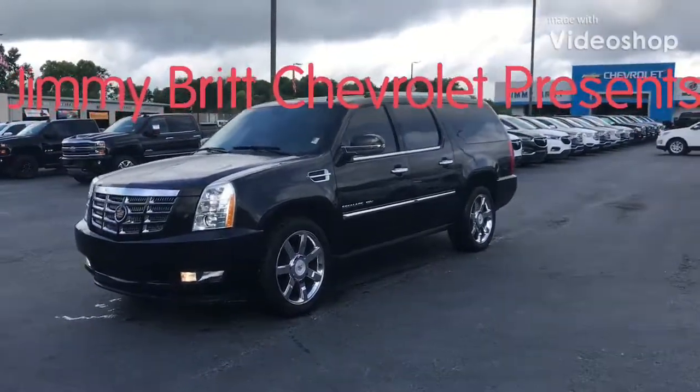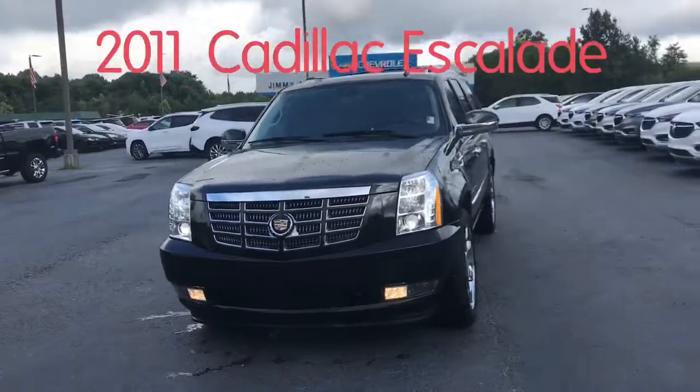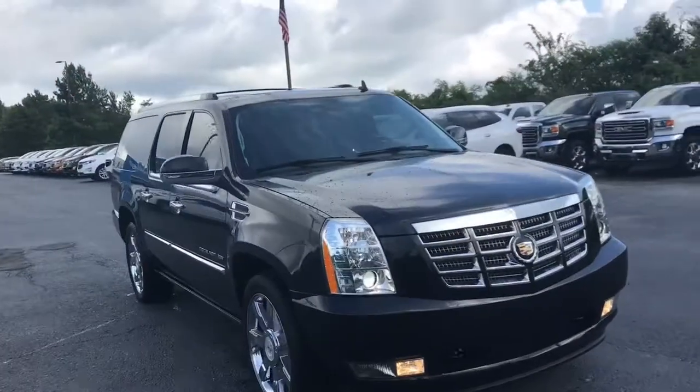This is Marco from Jimmy Red Chevrolet, and I wanted to present to you today the 2011 Cadillac Escalade. This vehicle comes with a 6.2 liter V8 on an all-wheel drive system.